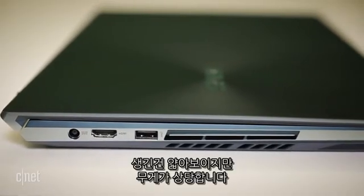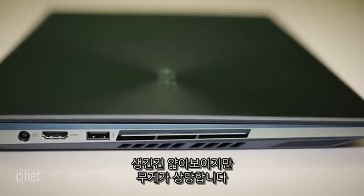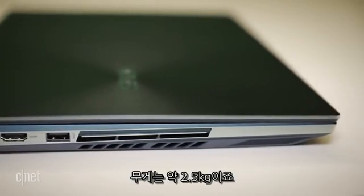Though it looks sleek, those displays add quite a bit of weight. All told, it's about five and a half pounds.